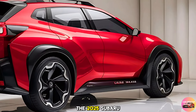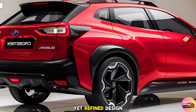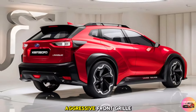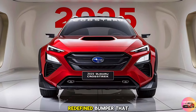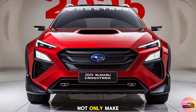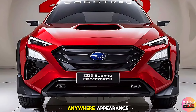The 2025 Subaru Crosstrek continues its tradition of rugged yet refined design. Subaru has given the Crosstrek a bold new look for 2025, with a more aggressive front grille, sleeker LED headlights, and a redefined bumper that adds to its athletic stance. The higher ground clearance and robust cladding not only make it ready for any adventure but also enhance its tough, go-anywhere appearance.